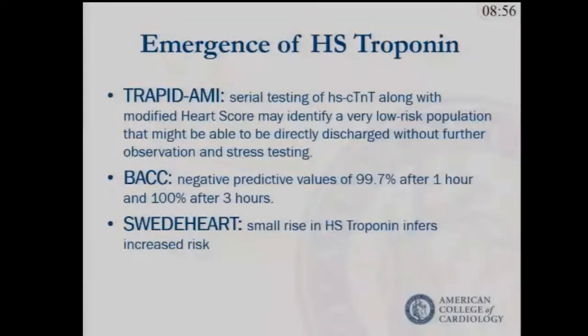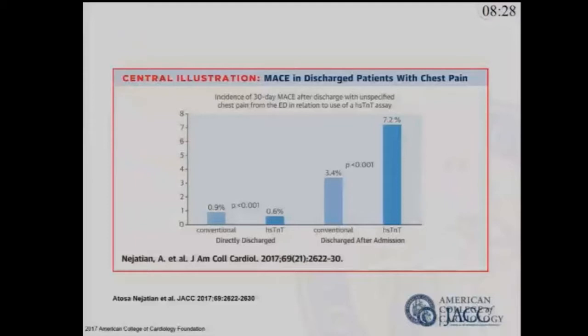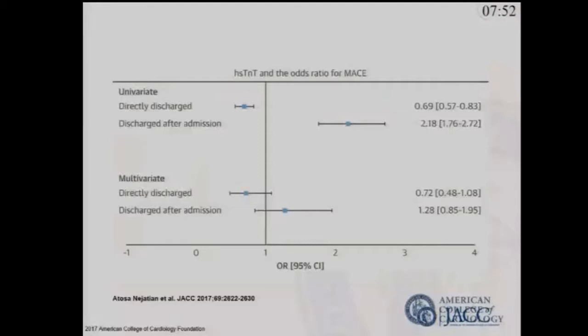Looking at high-sensitivity troponin: in the United States, high-sensitivity troponin was only released by the FDA in April. In Europe and Asia there's much more experience. Studies — particularly the TRAPID trial — show that at one hour there's a negative predictive value of 99.7%, and at three hours that goes up to 100%. Data released recently showed that if high-sensitivity troponin is negative and the patient is directly discharged, the event rate is actually lower than those who had conventional workup.